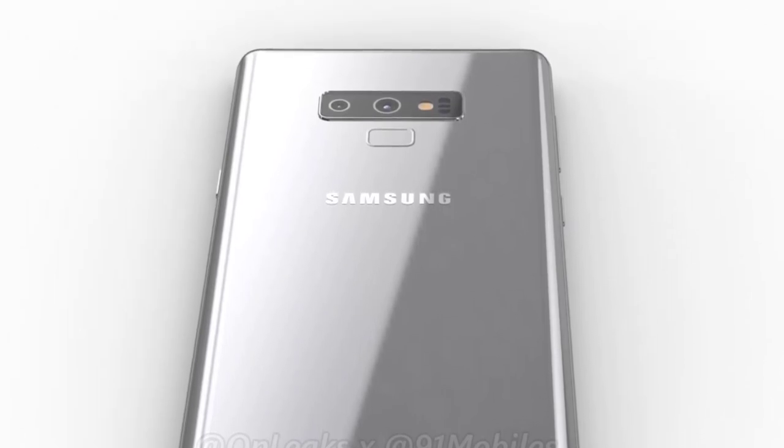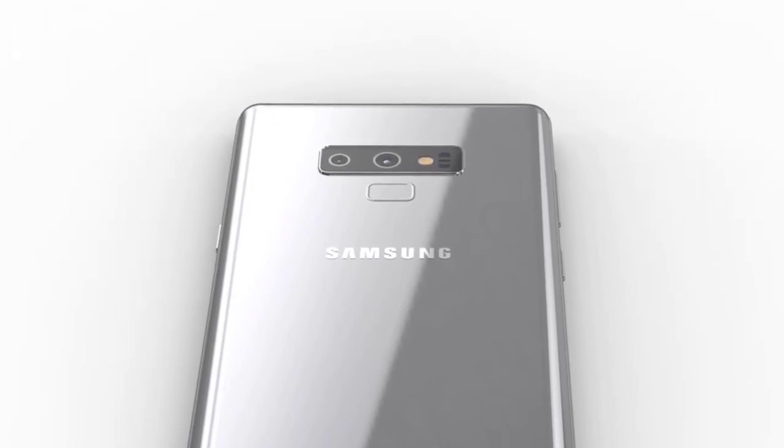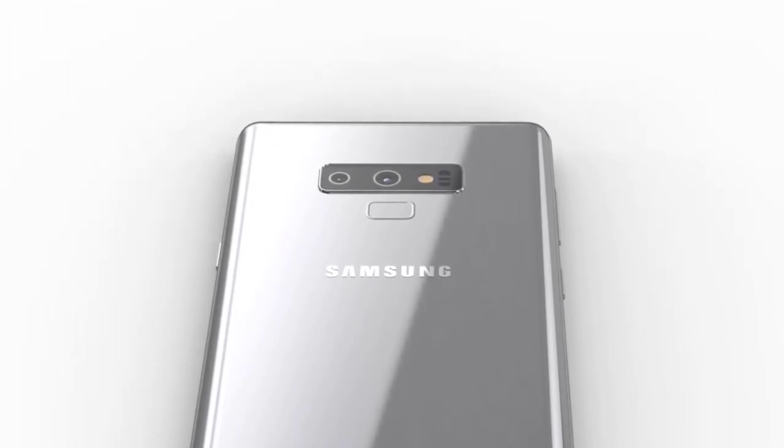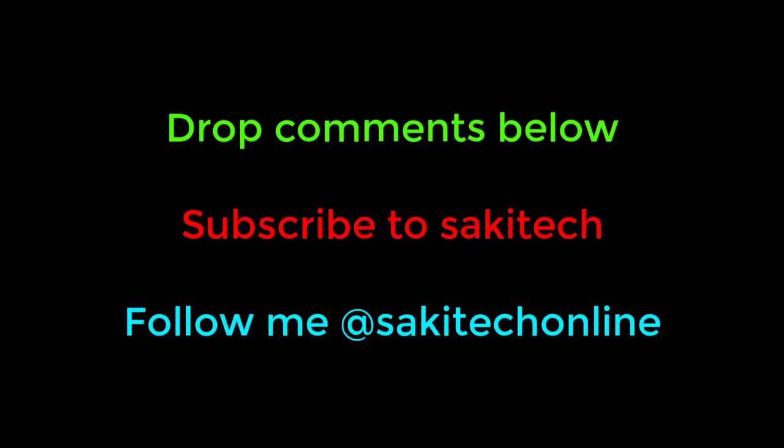If you do have a Note 8, that video analyzes whether or not you should upgrade to the Note 9. I'm glad that we do have an official trailer — drop your comments down below and let me know how you feel about the trailer itself. Make sure to subscribe to Sake Tech and follow me on Twitter, Instagram, and Facebook at Sake Tech Online for the latest updates. Have a fantastic day!